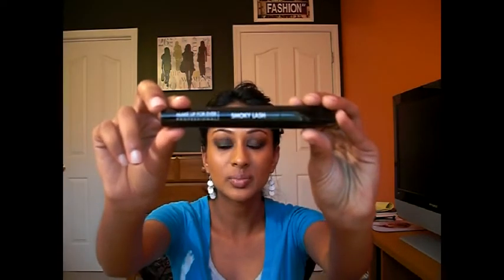Then I bought Makeup Forever's Smoky Lash mascara. I love this — it is amazing. It's extra black and it really thickens your lashes. It doesn't lengthen, so if that's your concern I wouldn't go for this, but for thickness it's incredible. I would never normally spend so much on a mascara, but this product really delivers. I have it on right now.